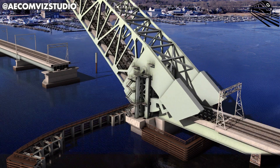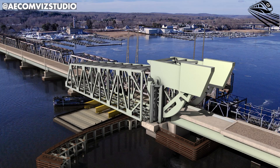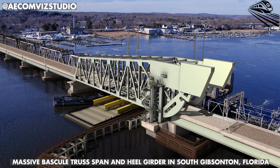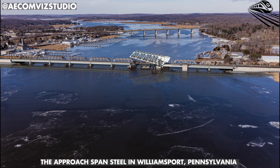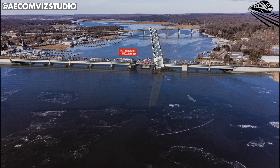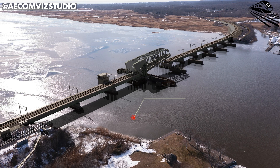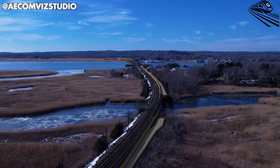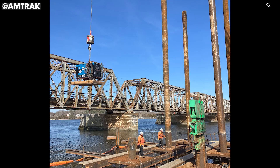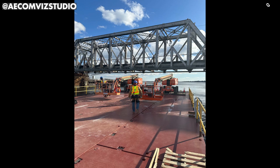Each component of the bridge is a product of nationwide collaboration. The massive bascule truss span and heel girder are being fabricated in South Gibsonton, Florida; the trunnion towers in Russellville, Alabama; and the approach span steel in Williamsport, Pennsylvania. Once complete, they'll be shipped north, floated into position on barges, and locked into place with millimeter precision. Temporary trestles, containment dams, and vibration control systems ensure safety and environmental protection, while active monitoring keeps the existing bridge stable and fully operational during construction.